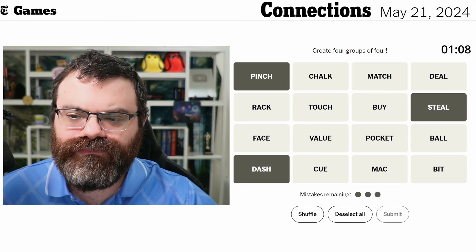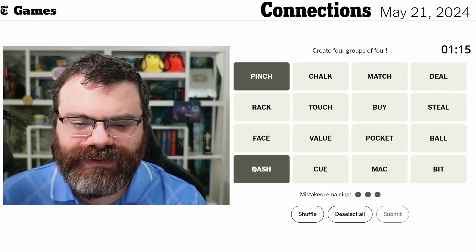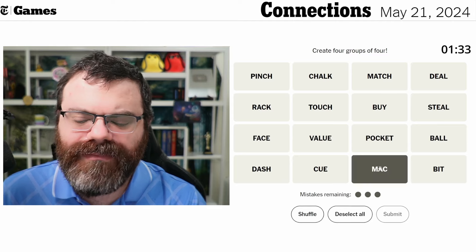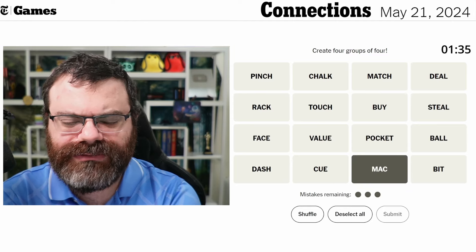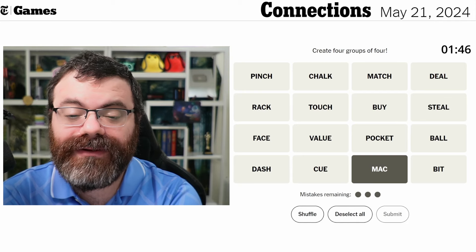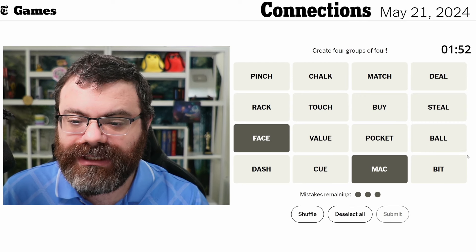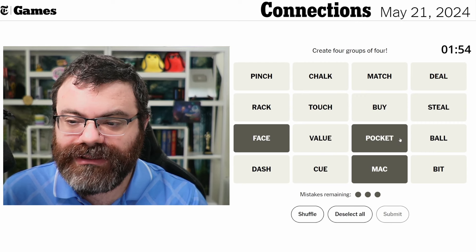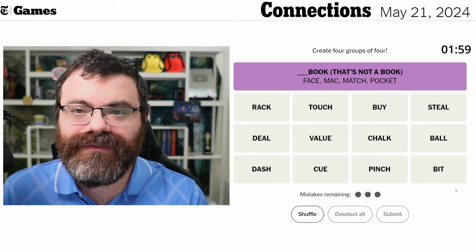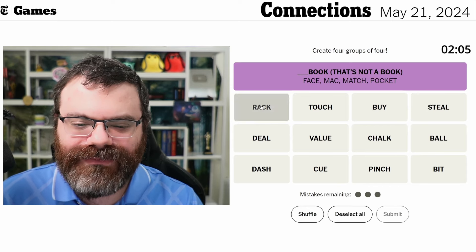I don't see another steal word. Maybe there is one and I'm just not seeing it. Mac - as in like a Macintosh, like an Apple product - macbook or a mac mini. Could it be a fill-in-the-blank, something-book, something-mini? You've got Facebook, so macbook, Facebook, pocketbook, and matchbook.